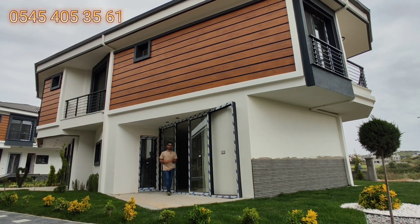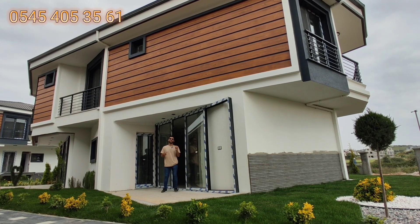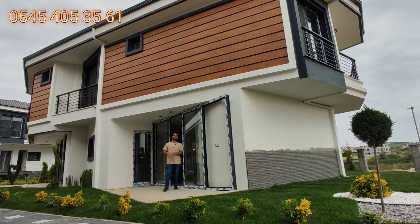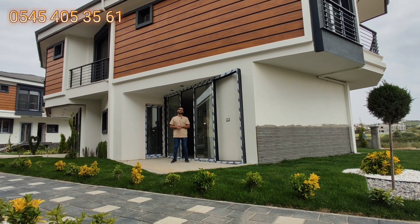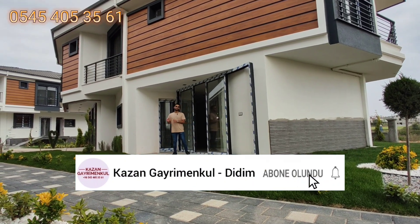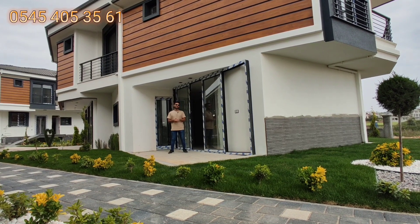Herkese merhaba. Didim Hisar Mahallesi'ndeyim. Sizlere bir fırsat sunmaya geldim. 21 villadan sadece 3 tanesi kaldı. Fiyatlarını söyleyince gerçekten şaşıracaksınız. Şu anda Didim'de dubleks fiyatına villa tanıtmaya geldim. Havuzlu site içerisinde 21 villadan 3 tanesi kaldı; fiyatlar 135.000 euro ve 125.000 euro.